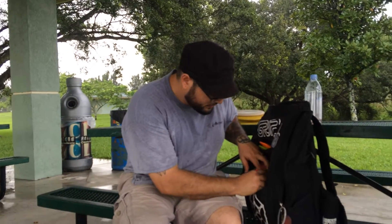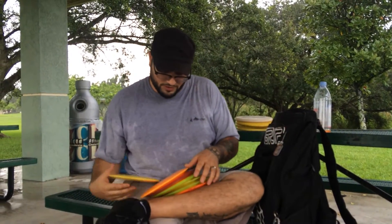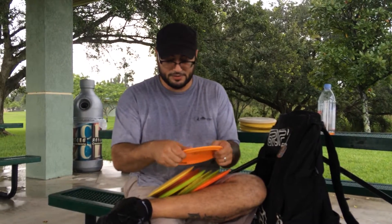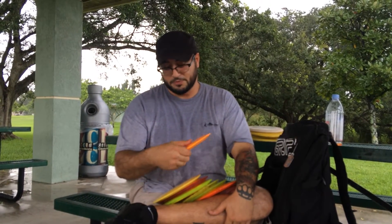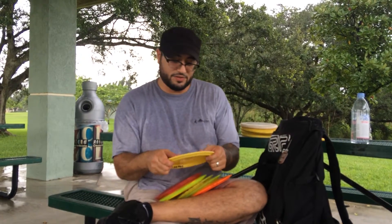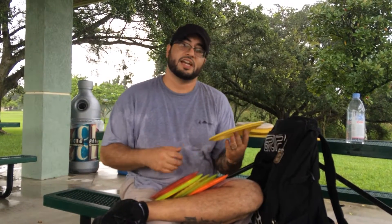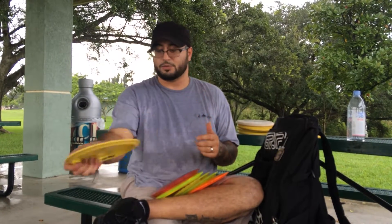Fairway drivers — I've got quite a few, and I like to throw these more so than anything else. I'll start with understable and move up. I've got a 170 Star Eagle X. Hyzer flip, I can throw anhyzers with it, nice and soft easy straight shots up to about 330. I've got another Star Eagle X that is a little more beefy — it handles a little more power. I can get up to about 350 with a good yank, but you have to come across the grain a little bit. It holds a great straight line or you can throw it on anhyzer and it will pan out.